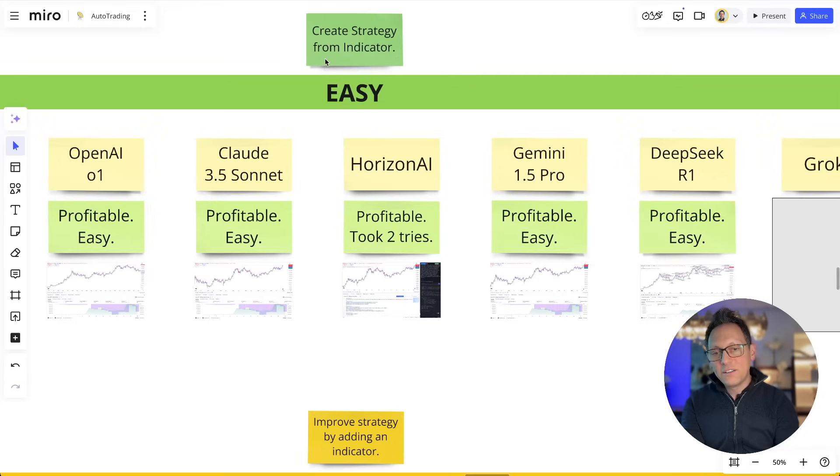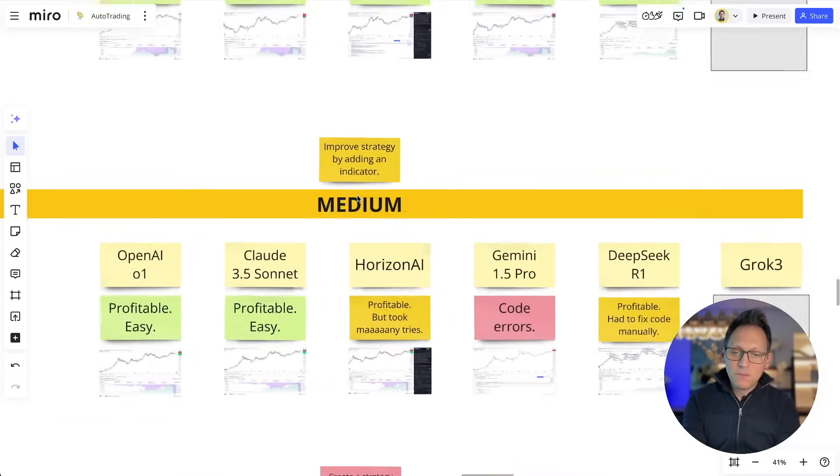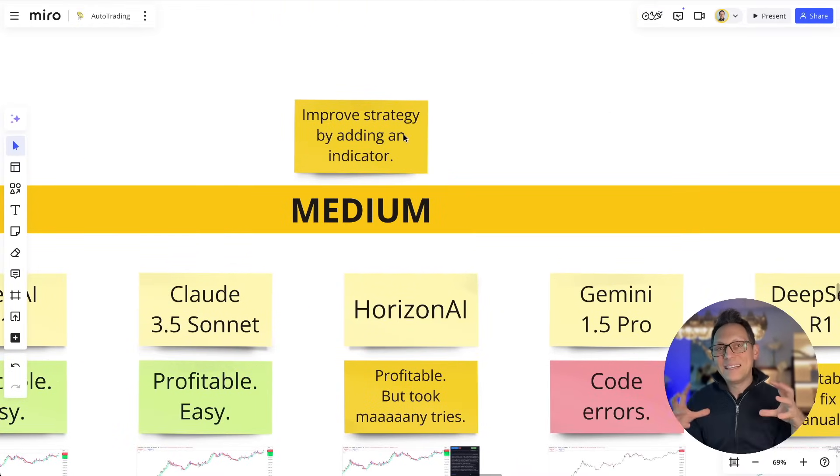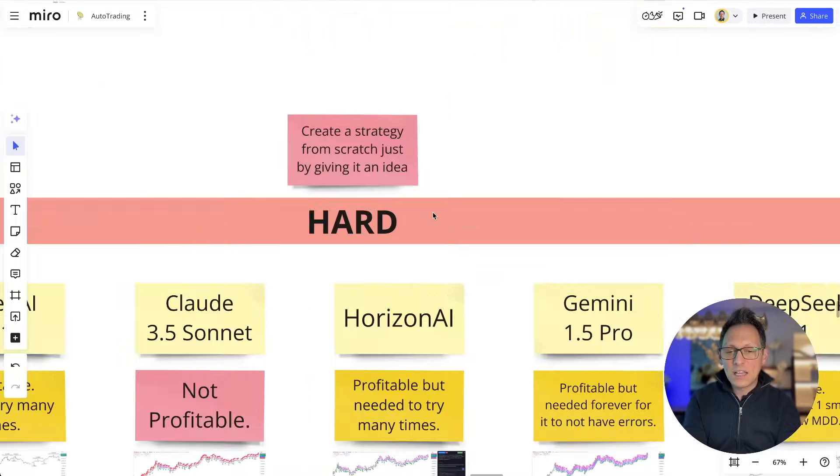We have a strategy where we give the AI an indicator and we want it to create a strategy from it. Then we have the medium difficulty where we have an existing strategy and we want to add an indicator to make it better — often to avoid stupid trading situations in the chart. And then we have the hard category where we basically say take this and that indicator and just make a strategy, but we don't give it the code — we want it to figure it out itself, which is very hard.